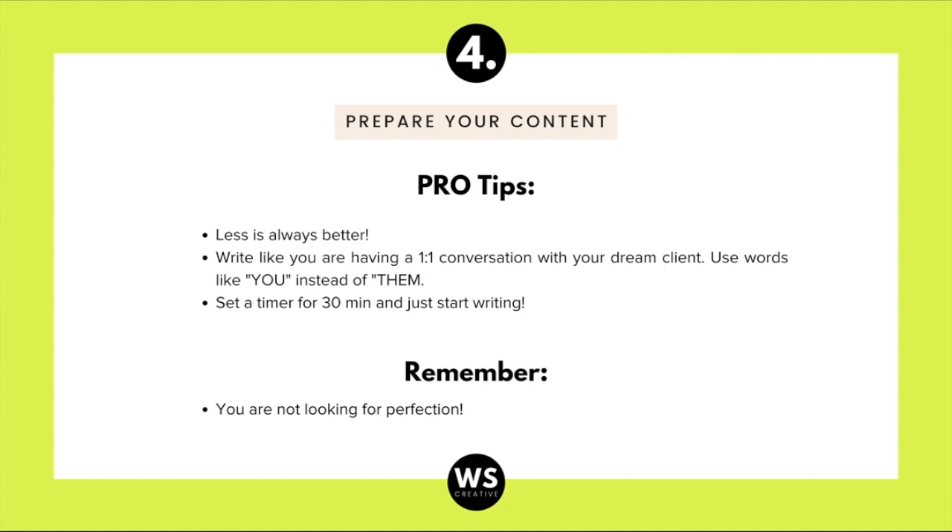Site visitors are just going to skim through your website, so having fewer sentences is best. Write like you're having a one-on-one conversation with your dream client — use words like 'you' instead of 'them.' Set a timer for 30 minutes and start writing because it can feel overwhelming, but it doesn't have to be. Remember, you're not looking for perfection — perfection is the lowest of standards. Make sure your content is about 70% ready and move on, because your website will continue to evolve as your business grows.